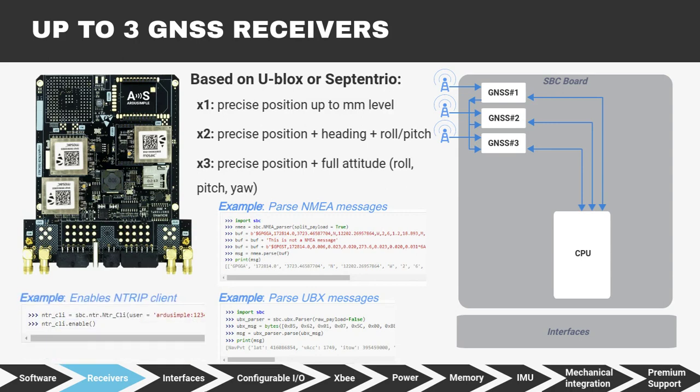Also, NTRIP Client, NTRIP Server, and PointPerfect Client are already implemented in our API.